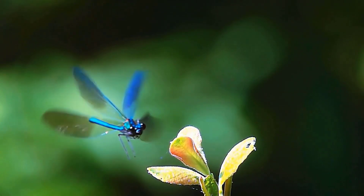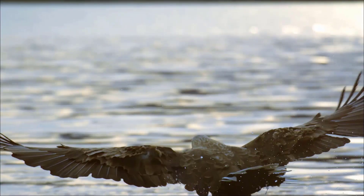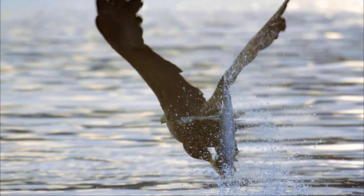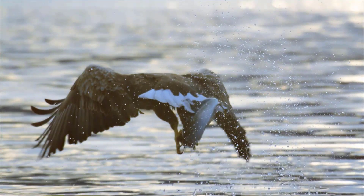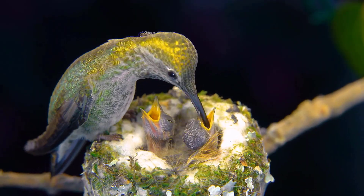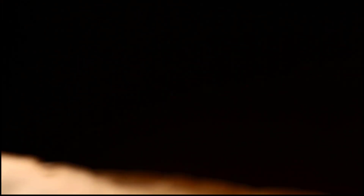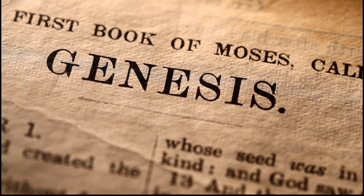Some can change directions almost instantly, and some swoop down on their prey with lightning fast speed and precision. All of these creatures show design and purpose — but who made them? The good news is we don't have to wonder. The Bible tells us that God created flying creatures on day five of creation.